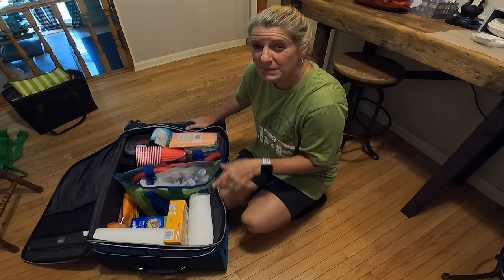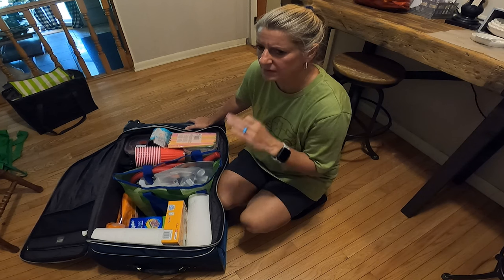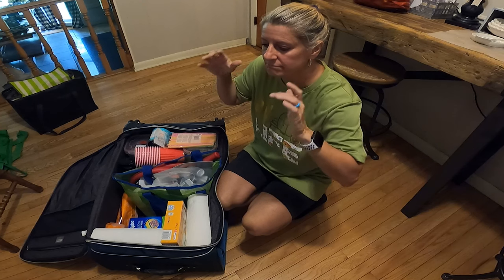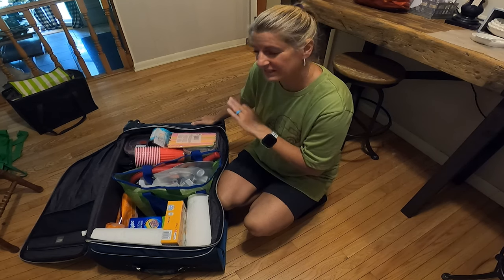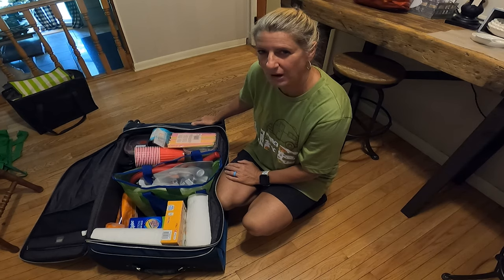Next week we are leaving for the beach, and I have a few videos planned for that. I wasn't going to plan any, and then I have a YouTube brain and I just kept coming up with videos. So I have quite a few videos that I've decided I'm going to record while we're there. Till next time — like and subscribe.